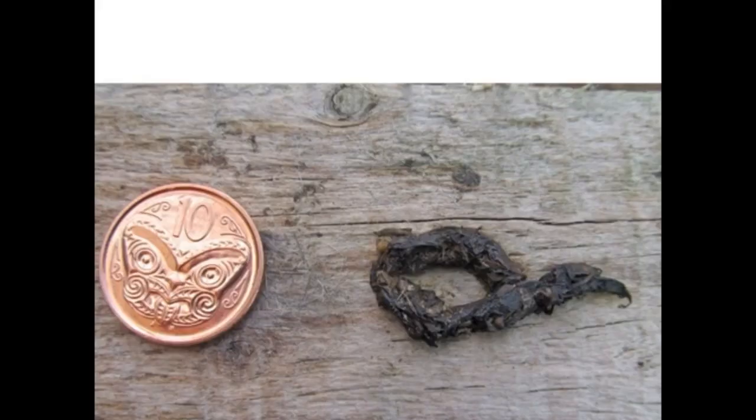Stoat droppings are long, with twisted ends and smell musty.